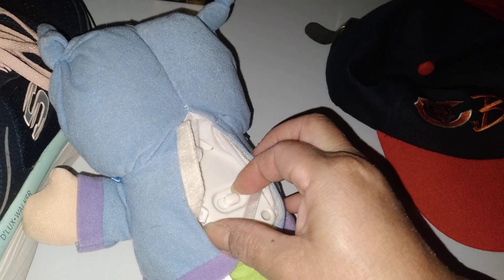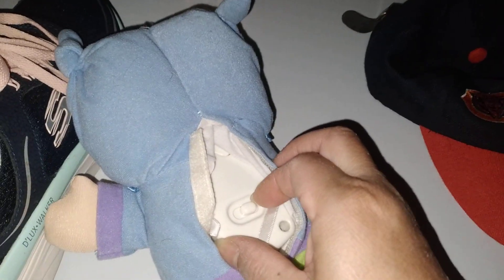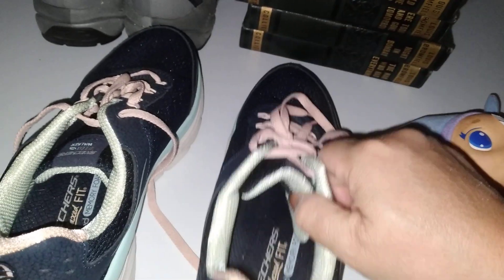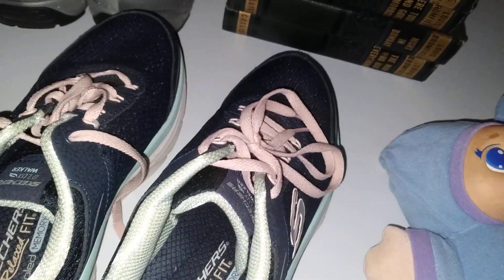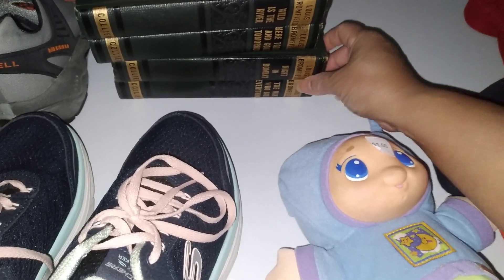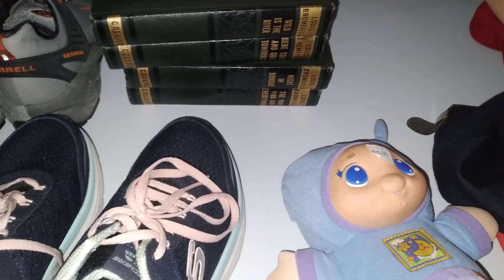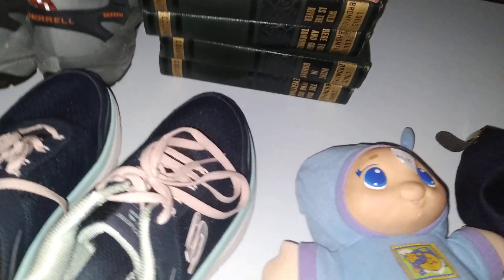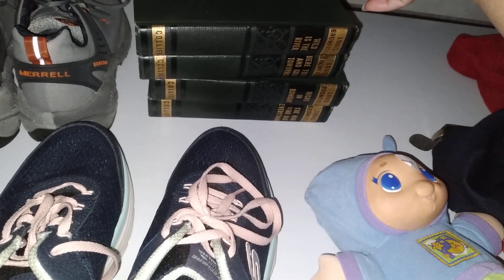I don't think this is working — gotta check the battery. And Skechers in pretty good condition, size and a half. Hey, that's my size! And some books here — Louis Bromfield and Doyle, I think it's author Conan Doyle, Valley of Fear.